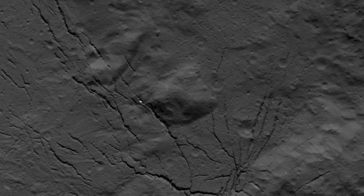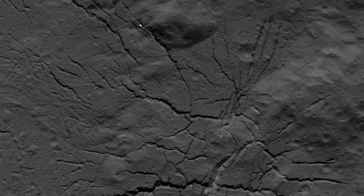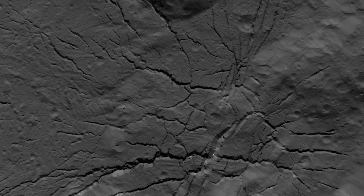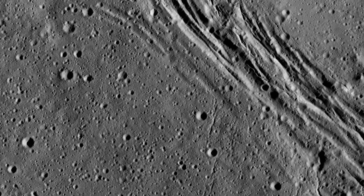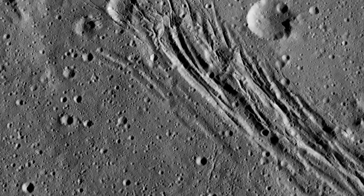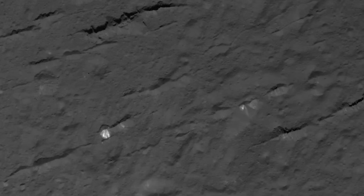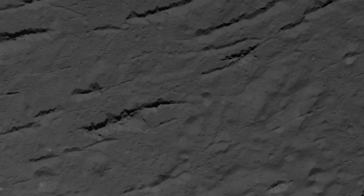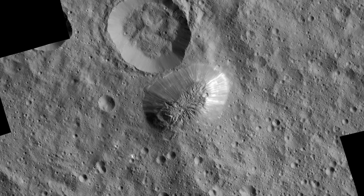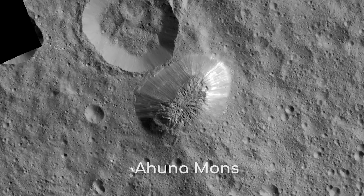Fractures were also spotted all over Ceres, indicating stresses in the crust. Some of them are relatively young, perhaps only a few hundred million years old. Some come in the form of grooves and troughs where the crust has been stretched, and other fractures can be seen in the form of rows of mountains where the crust has been compressed.